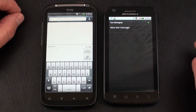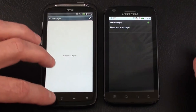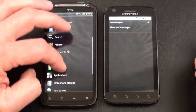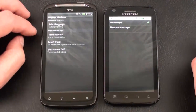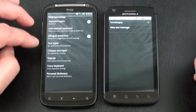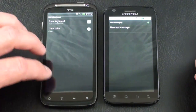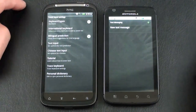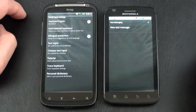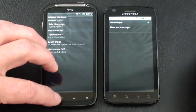Let's go into settings first — back to the home page, then settings, language and keyboard. We'll go with touch input and look at trace keyboard settings, which we have turned on. You can determine what color you want the trace to be. Under text input, text prediction is turned on and sound feedback is off. So we're set up for the HTC Sensation's Sense swipe keyboard.